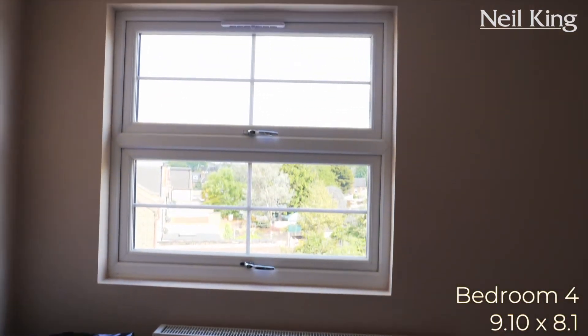We're in the fourth bedroom. Standard single room — it could serve as a child's room, nursery, office, or dressing room.